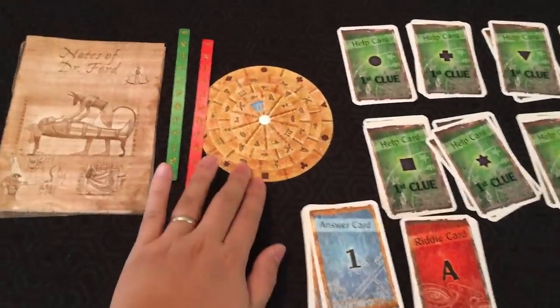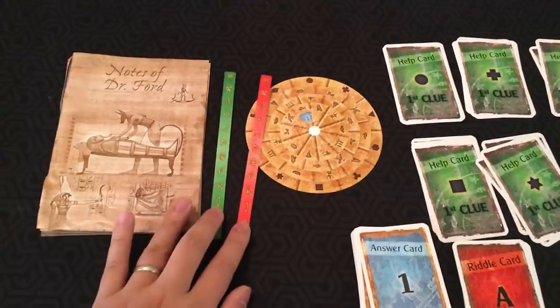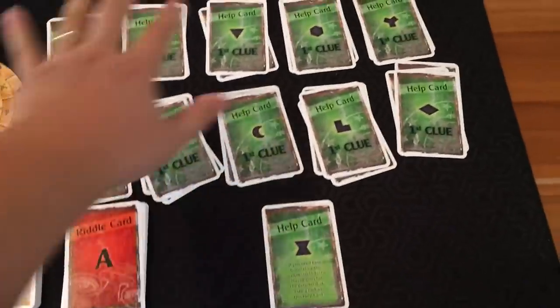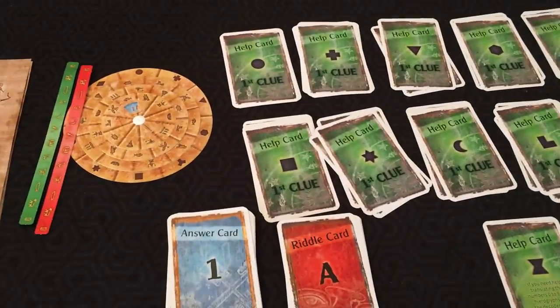Let me show you some of the components of the game. When you open the box, you see this decoder disc, this old notebook — Notes of Dr. Ford — and these strange strips, which we don't know the meaning of at the beginning of the game. There's an answer card pile, a riddle card pile, and a couple of help cards, which are for if you need help with a specific puzzle. In addition, you'll need something to write with — probably pencils, an eraser, or a pen. Sheets of paper are very useful, and also a watch or your phone to keep track of the time. Scissors can be helpful as well.